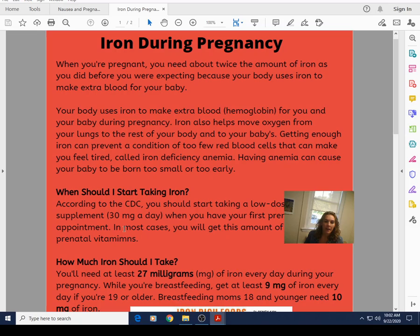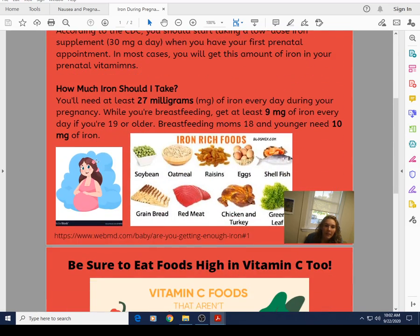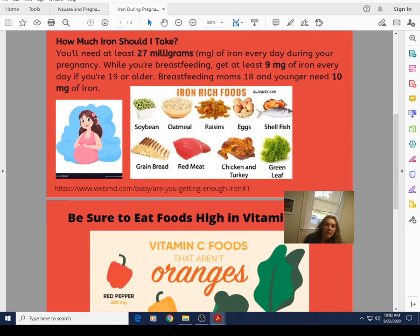The Centers for Disease Control recommends taking a low-dose iron supplement of about 30 milligrams a day starting at your first prenatal appointment. Most prenatal vitamins already have this. If you are having any issues, we may need to prescribe an additional iron supplement. Your doctor or nurse should talk to you about that if your iron counts — particularly hemoglobin — are low.